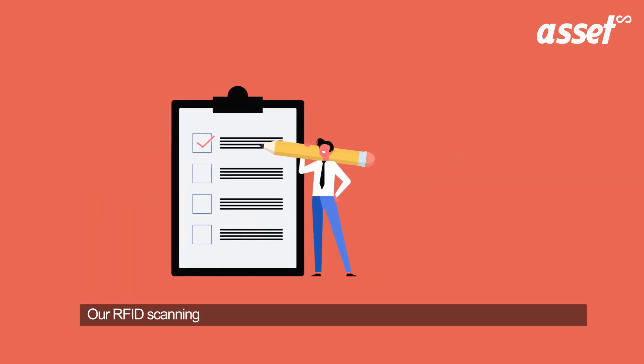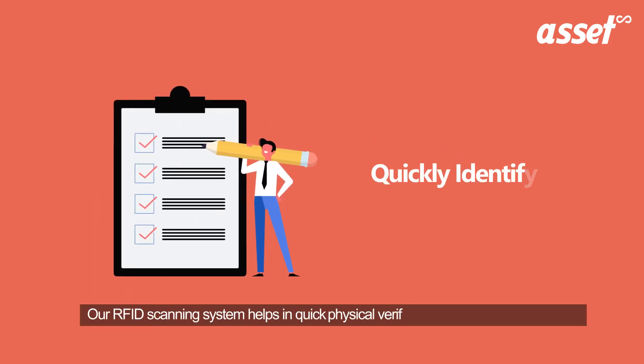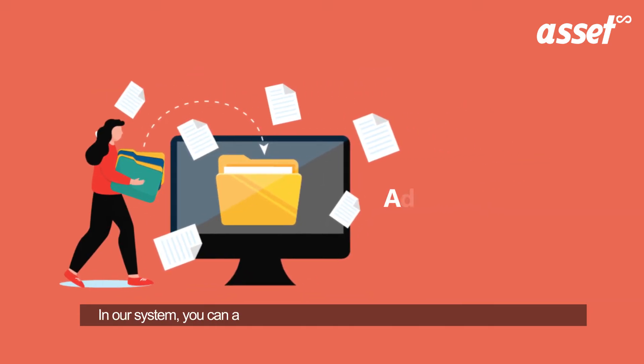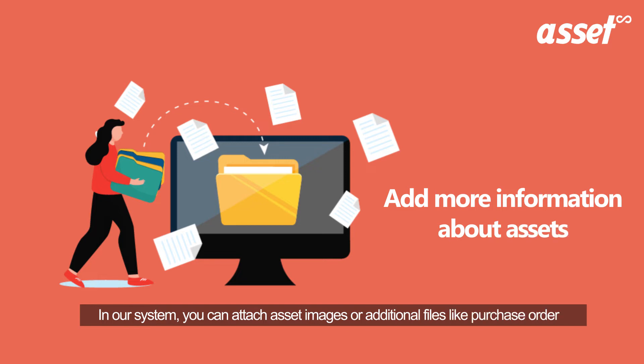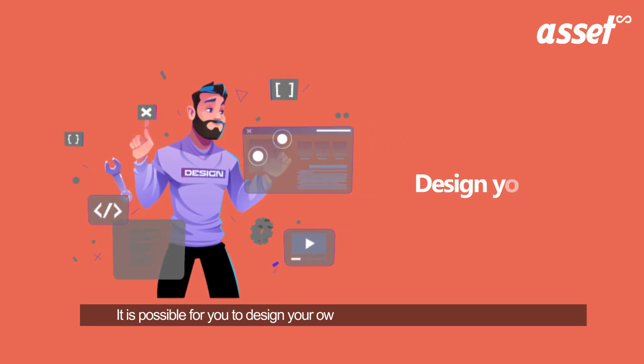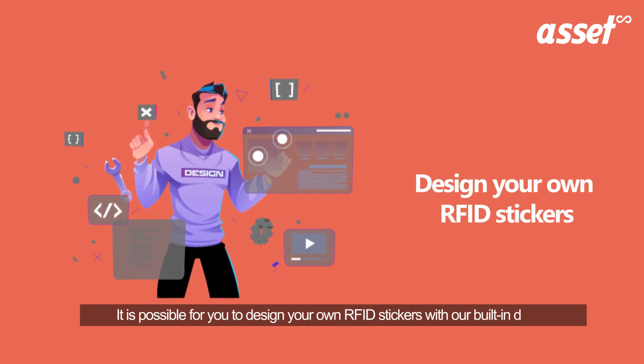Let us now understand how you will be able to enhance productivity and accuracy with the help of RFID technology. Our RFID scanning system helps in quick physical verifications and counting of assets. In our system, you can attach asset images or additional files like purchase order copies, invoices, drawings, etc. It is possible for you to design your own RFID stickers with our built-in designer, compatible with normal, thermal, and RFID printers.